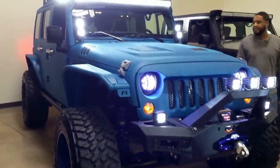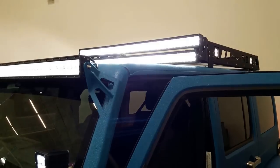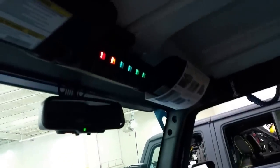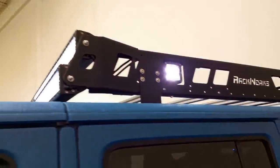How much are you guys asking for this one? Yeah, that's a ton of switches. That's nice. Power steps.